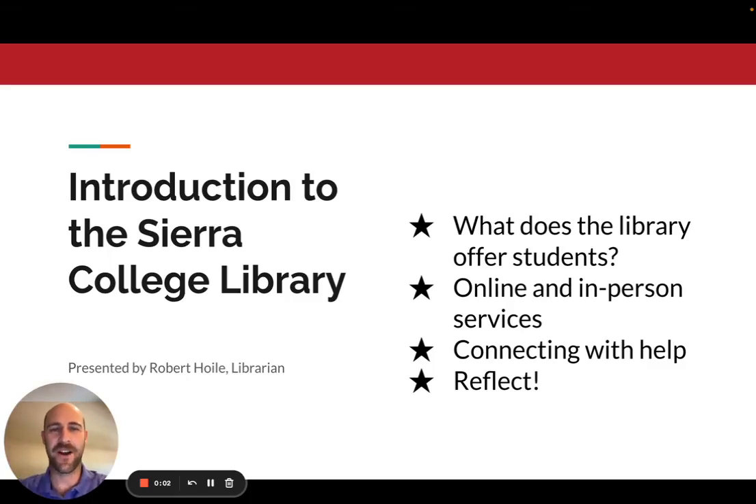Hi everyone. Welcome to Sierra College. We're excited to have you as students. My name is Robert Hoyle. I'm a librarian at Sierra College, and this video is going to be a short introduction to the Sierra College Library and how it can help you succeed in your college career. We've got a ton of useful online and in-person services that we'll be talking about today, and you'll get an opportunity at the end to reflect on what you've learned. Let's get started.